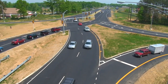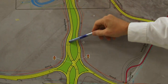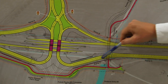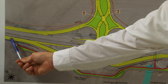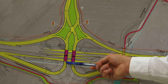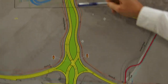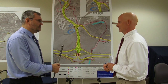The diverging diamond, also known as the double crossover, works as follows: as you move south on South Gate Drive, you'll come to the signal and cross over to the left side of the road in order to proceed onto 460 East. Similarly, if you're coming eastbound on 460 wanting to enter campus, you'll come up the ramps, be directed to the left side of the roadway, up to the signal, and then cross back over to the right side of the road.